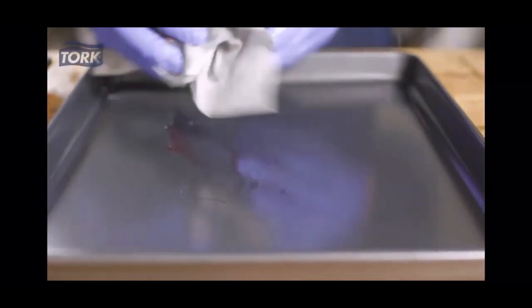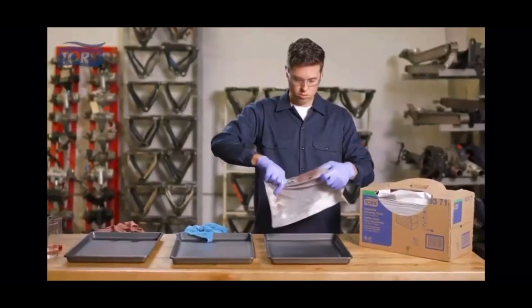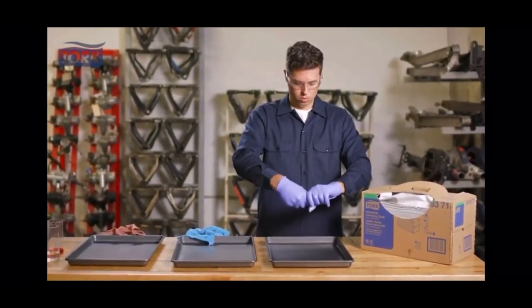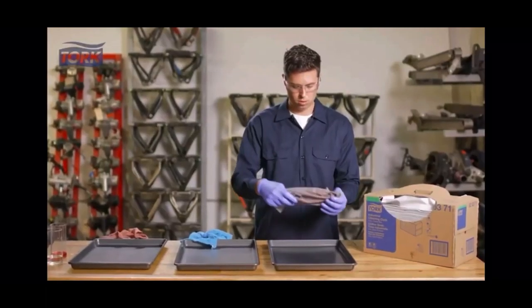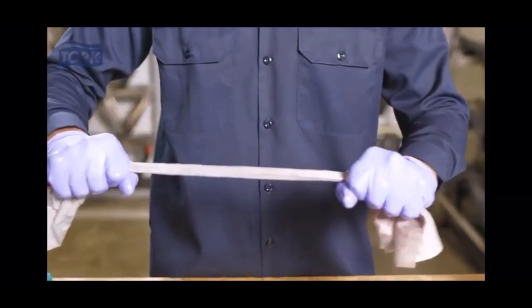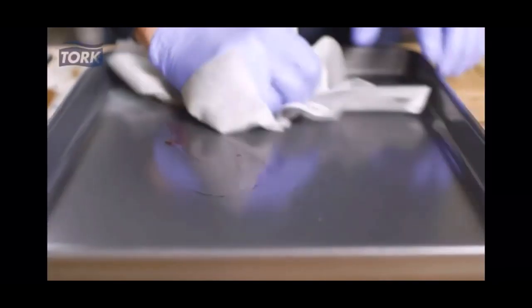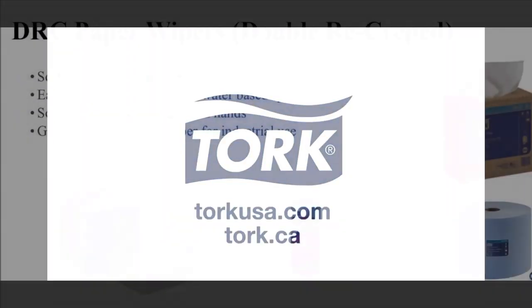The Torque wiper is designed for superior absorption. The Torque wiper absorbs the spill and is designed to trap the oil inside the wiper. So if we wring it out, only the water is released. Even when wet, the Torque wiper maintains its durability and strength. The Torque industrial cleaning cloth is absorbent and tough on any mess in your shop. Torque.